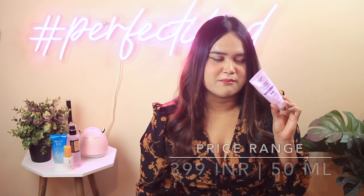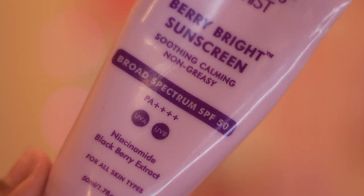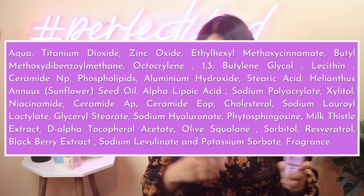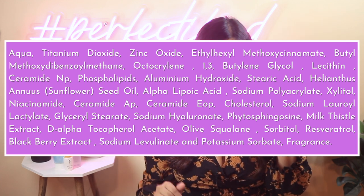The next sunscreen is in the same price bracket — 399 rupees for 50ml. This one is from Conscious Chemist and it's their Berry Bright Sunscreen, an affordable version of their Sun Drink. It has an SPF rating of 50 and PA rating of 4+. It has similar filters: avobenzone, octocrylene, phospholipid, ceramide, and sylvanine. It does have fragrance as the last ingredient, but overall it's a very lightweight, non-greasy, zero-white-cast sunscreen.